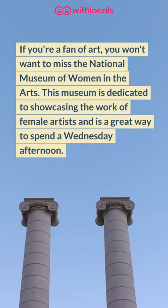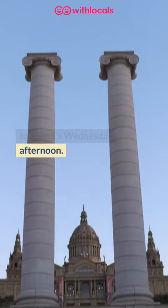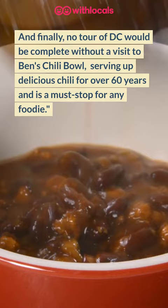What's better to do on a Wednesday afternoon than visit the National Museum of Women in the Arts. Finally, Wednesday's favorite — no tour of DC would be complete without a visit to Ben's Chili Bowl.